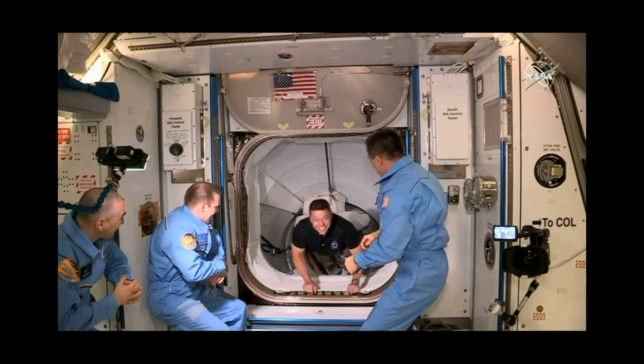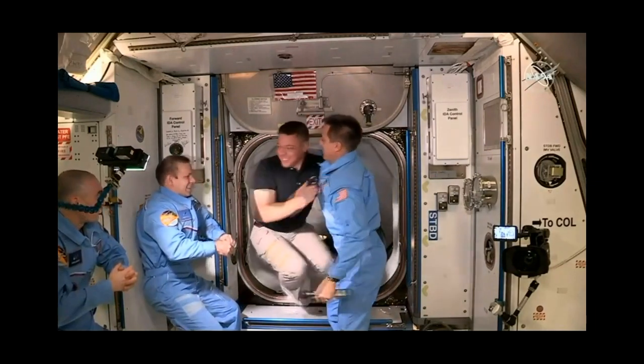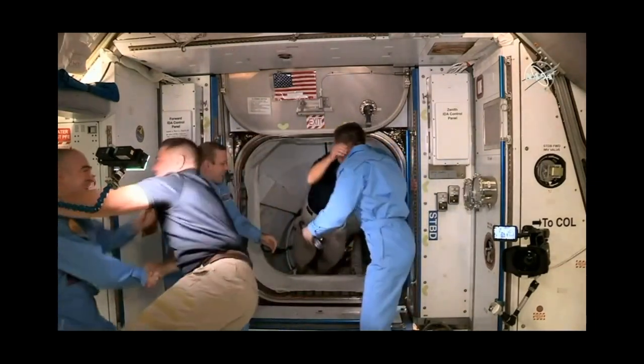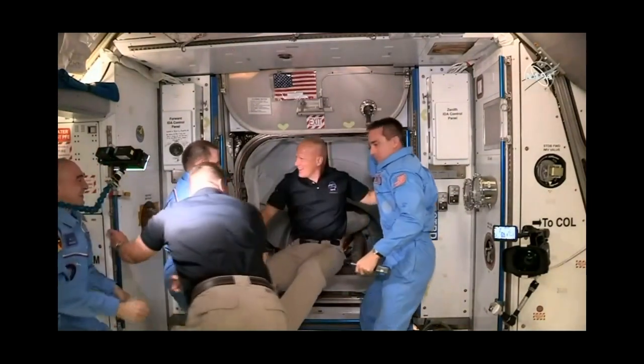We have Bob Behnken from SpaceX Demo-2 mission entering the International Space Station, followed by Doug Hurley.